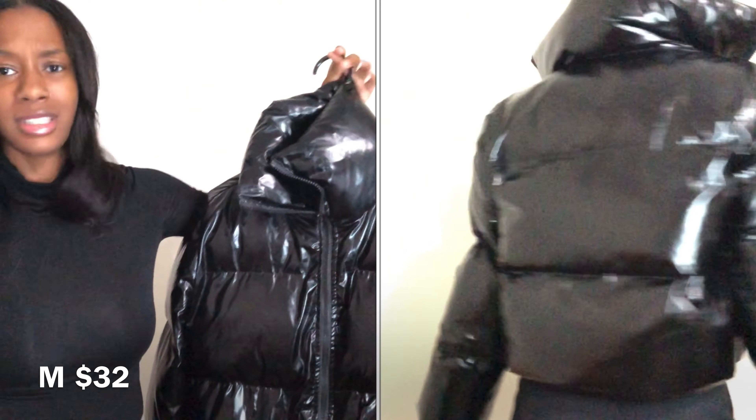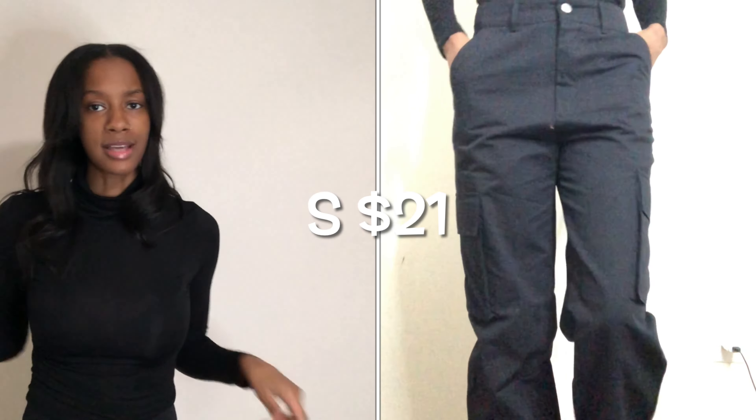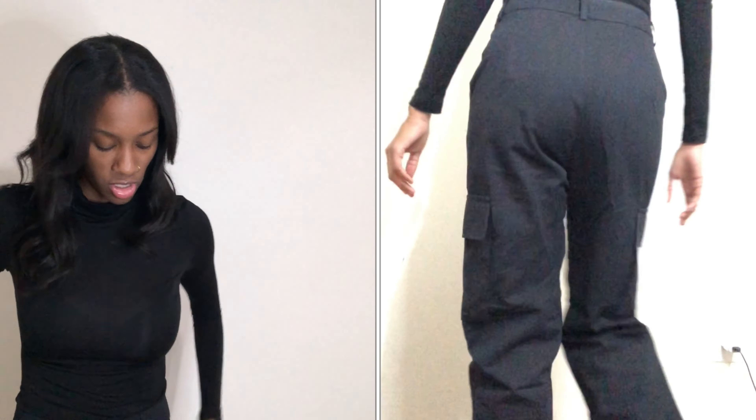The next piece I got is this shoulder bag. Dark brown. If you didn't know, brown is low-key the new black. Now you know. This is her — this is what she's giving. Decent amount of space in here. Of course you can fit your phone, keys, lip gloss — the essentials.